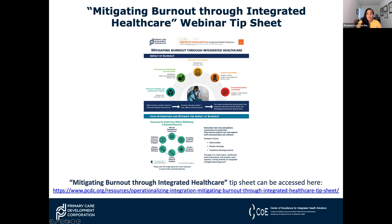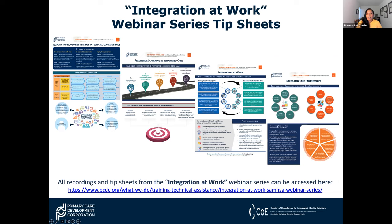I'd also like to highlight our 'Integration at Work' SAMHSA webinar series tip sheets. The series provided a roadmap for behavioral and primary care collaboration. All recordings and tip sheets from Integration at Work can be accessed by following the link shown here. Today's slides and recordings will be sent out next week, so you will have access to all of the tip sheet links.